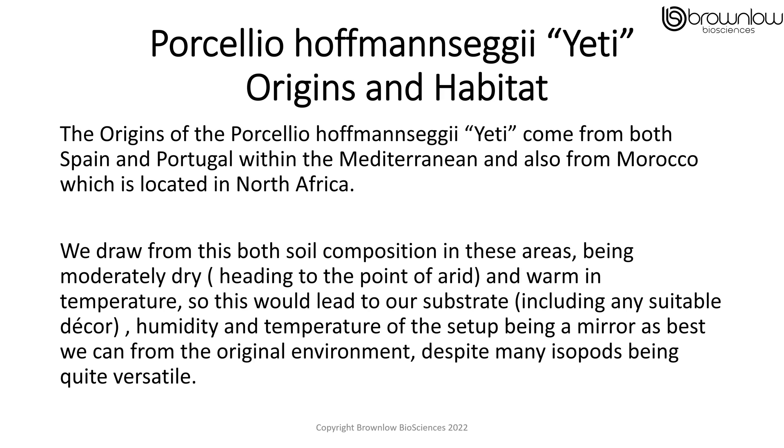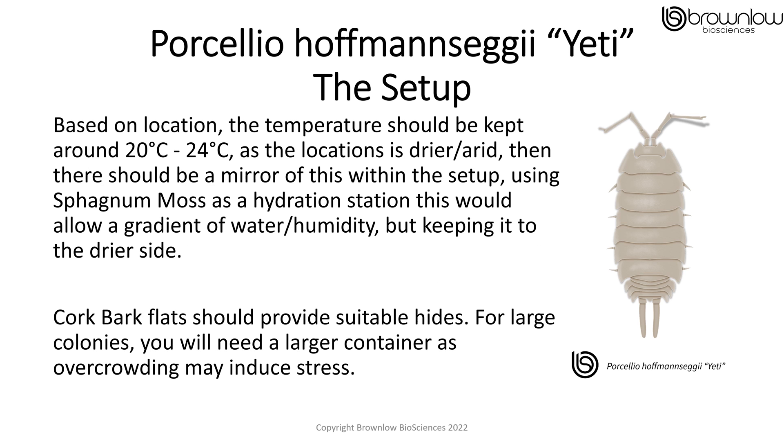This is despite many isopods being quite versatile. Based on their original location, this temperature should be kept around 20-24 degrees Celsius. As the location is drier or arid, there should be a mirror of this within the setup. Using sphagnum moss as a hydration station, this would allow a gradient of water or humidity, but keeping it to the drier side.